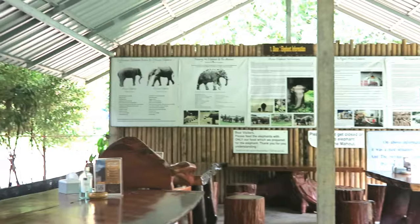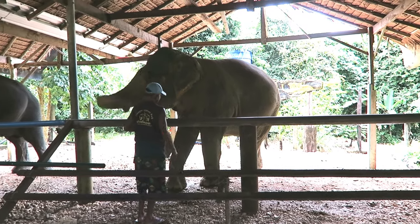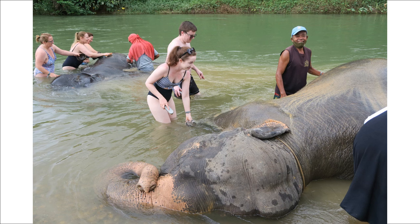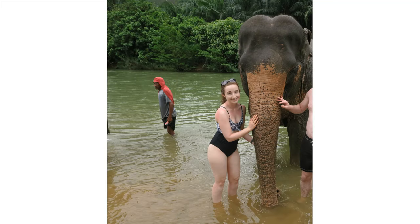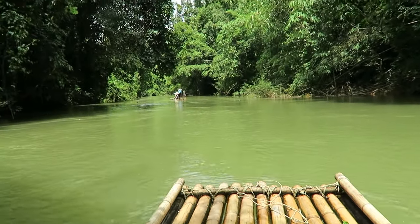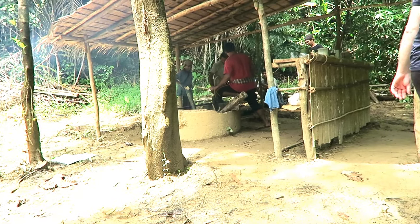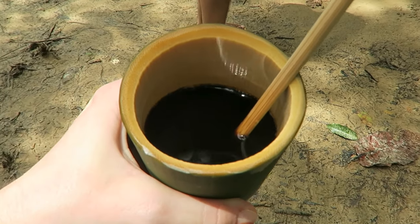We then went to Wasana Elephant Sanctuary, which was an amazing experience. The tour guides acted as photographers as we were covered in elephant food, gave the elephants a mud bath, and finally washed them off. We then went on bamboo rafts, which was the most serene experience — completely silent other than the sound of the water as we were rowed by a local man. We stopped for coffee and tea made by heating water over a fire in the traditional way; both were quite sweet. We also got to keep the bamboo cups.